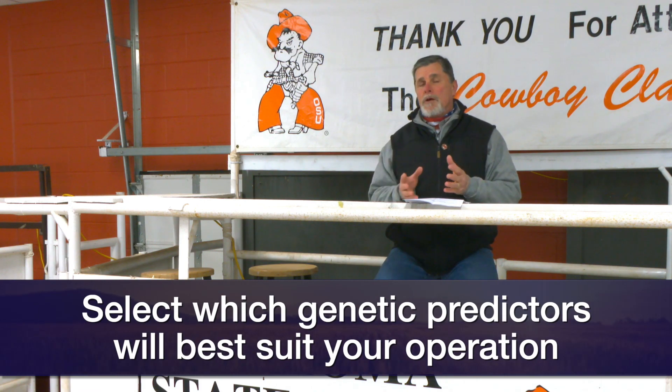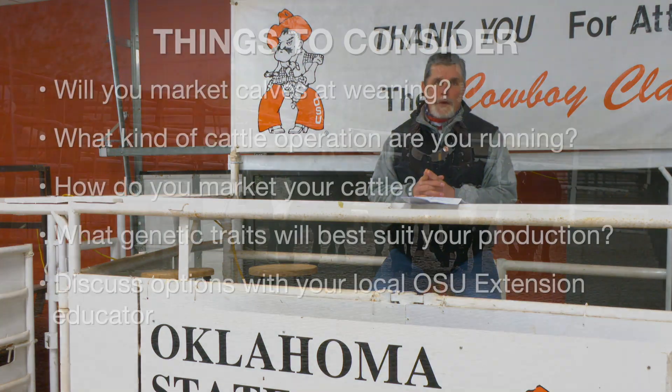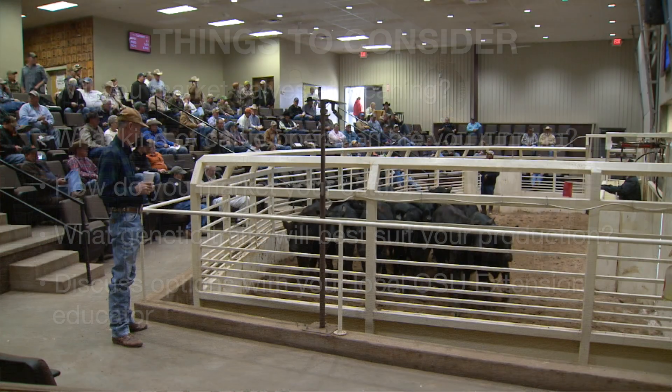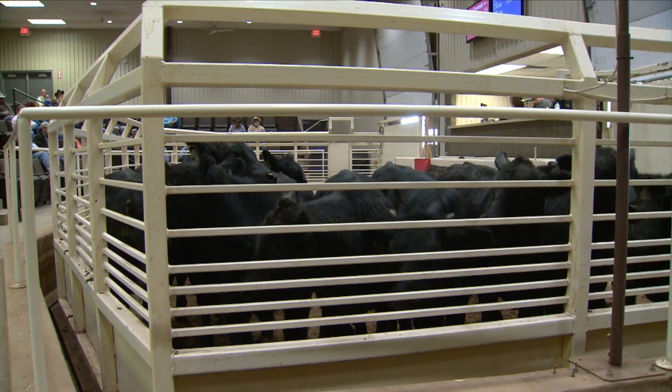The first question: in your own operation, when do you plan to market your calf crop? Are you an operation that markets calves at weaning? An operation that runs stockers and markets your cattle as yearlings? Answering questions like that is going to dictate which traits are more economically relevant for you. It's also important to think about whether you're going to be using bulls that you intend to keep replacement heifers out of that next calf crop to become cows in your operation. Answering what our intended use and when we intend to market that calf crop becomes very important.